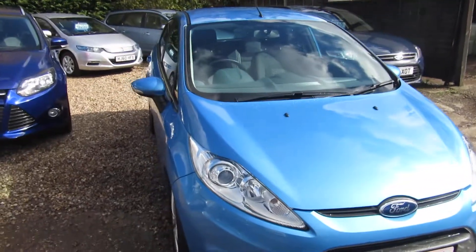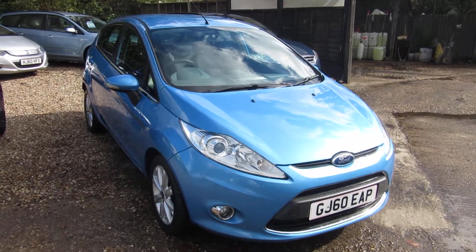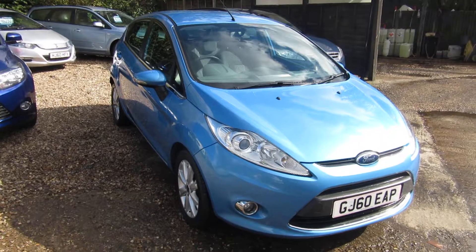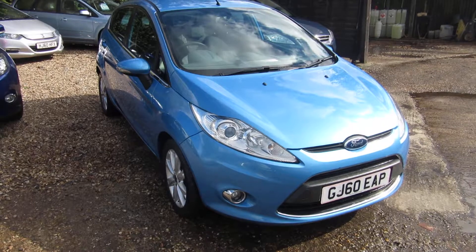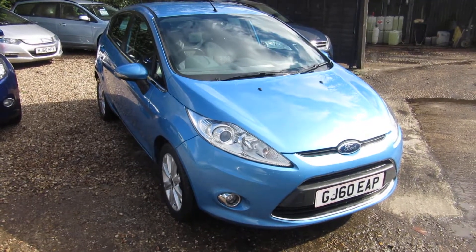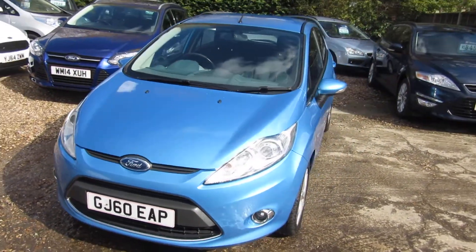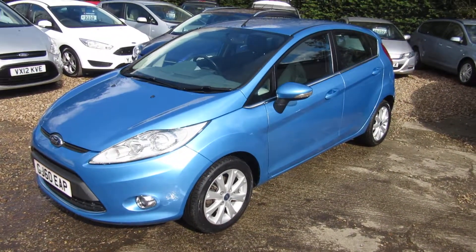So, 2010 car, 53,522 miles, 5-door, 1.4 petrol ZTEC. See this car and check it out at www.churchroadgarage.co.uk — you can apply directly off the website for finance, or give us a call and we can arrange finance for you. Any vehicle can be taken in part exchange.